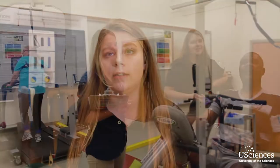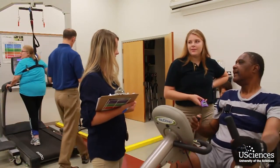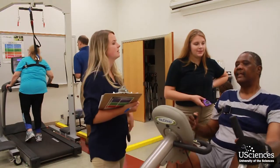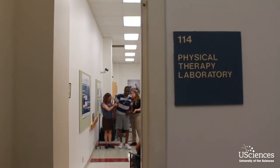Just the fact that I'm so young in my schooling and getting to work with patients already — it allows me to get more comfortable with them and be able to see how I interact with them. And just seeing the patients getting better little by little is really a great opportunity.